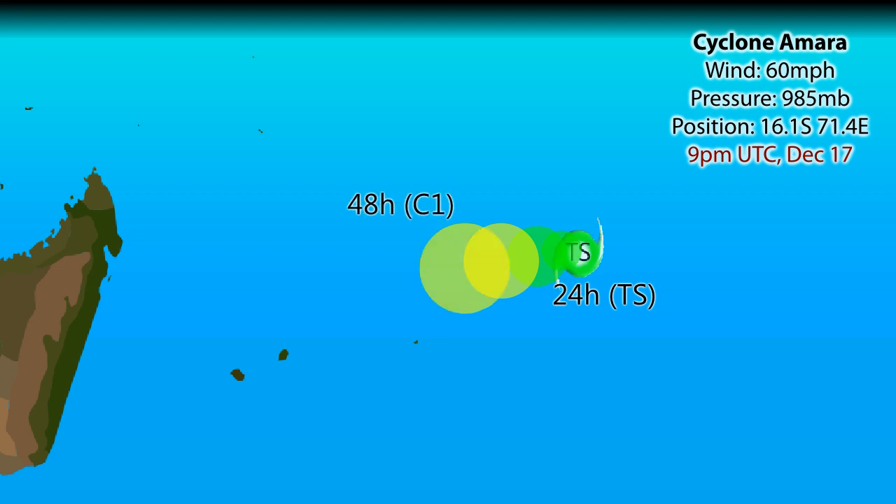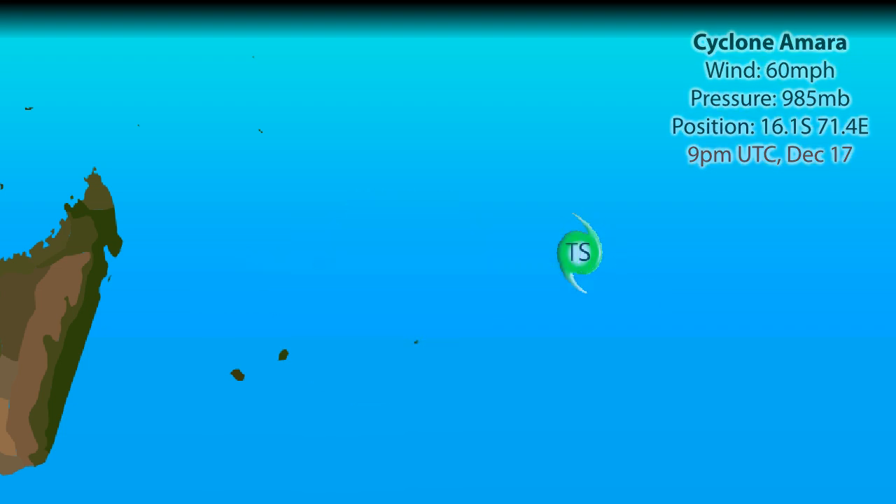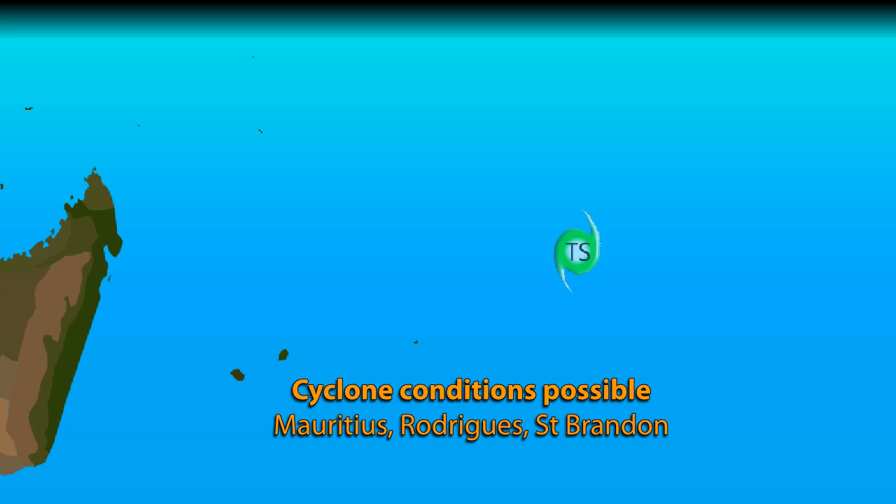Its current position is 16.1 degrees south, 71.4 degrees east, as of 9pm UTC December 17th. The storm is expected to move towards the west, with a little bit of a southward element perhaps developing over the next few days as it intensifies — likely to be a Category 1 cyclone, possibly pushing the high end of that status, so we could be looking at an 80, possibly 90 mph storm as it heads towards Mauritius and its associated islands of Rodrigues and St Brandon, and could affect all of those areas over the next few days as the storm passes through.